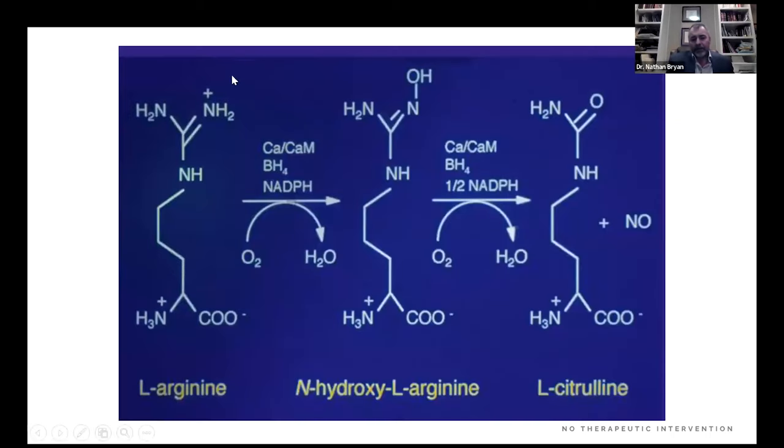L-arginine is a semi-essential amino acid. The nitric oxide synthase enzyme takes the guanidino nitrogen through a five-electron multi-step oxidation involving multiple cofactors and substrates to generate nitric oxide, with L-citrulline as a byproduct. People use L-citrulline thinking it's a precursor to nitric oxide — it is a byproduct. You're eight electrons away from nitric oxide, and you'd need to recycle it back to arginine and then through the five-electron reduction back to nitric oxide. People who put citrulline in a product are naive and ignorant about NO biochemistry.